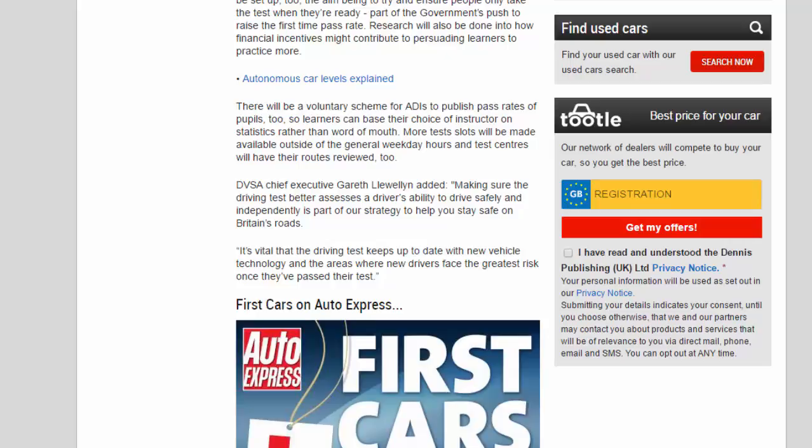"It's vital that the driving test keeps up to date with new vehicle technology and the areas where new drivers face the greatest risk once they pass their test."